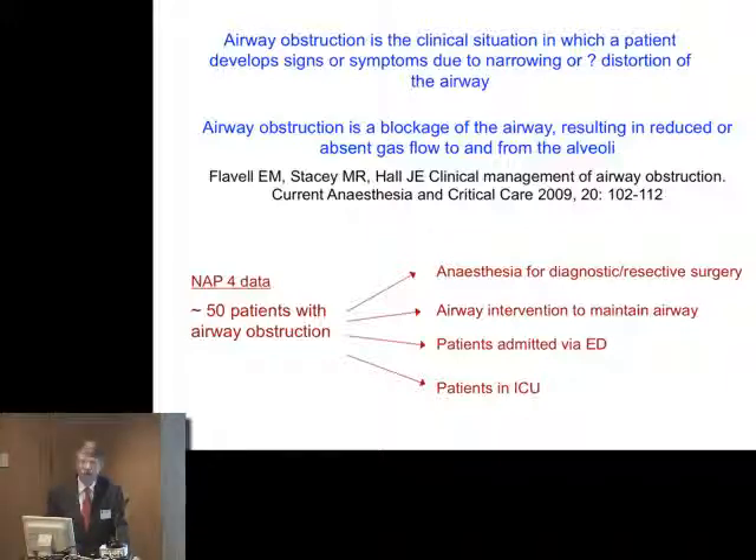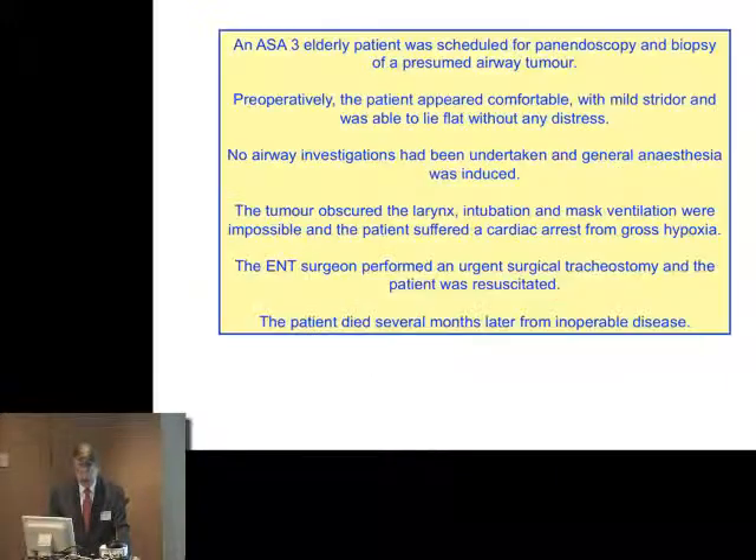A number have run into problems at maintenance, some at induction, some during maintenance, and a number at extubation as well. They're coming sometimes to theatre just to have the airway secured. Sometimes they're admitted through the emergency department, either managed there or rushed along to theatres. Sometimes the problem starts in ITU, usually after head and neck disease resection or securing the airway.